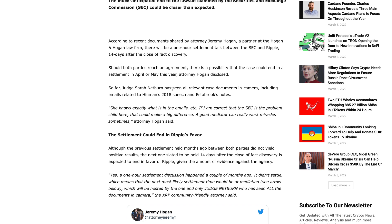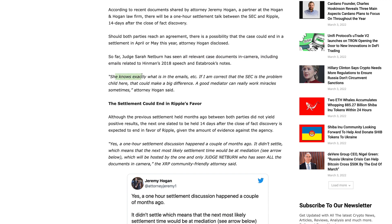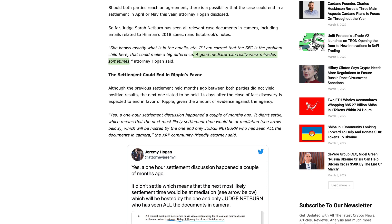Judge Sarah Netburn has seen all relevant case documents in camera, including emails relating to Hinman's 2018 speech. Jeremy Hogan quotes: 'She knows exactly what's in the emails. If I am correct that the SEC is the problem child here, that could make a big difference. A good mediator can really work miracles sometimes.' Jeremy Hogan is predicting this settlement could end in Ripple's favor. Although the previous settlement held months ago did not yield positive results, the next one — slated 14 days after the close of fact discovery — is expected to end in Ripple's favor given the mounting evidence against the agency.